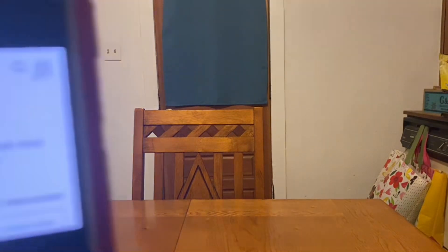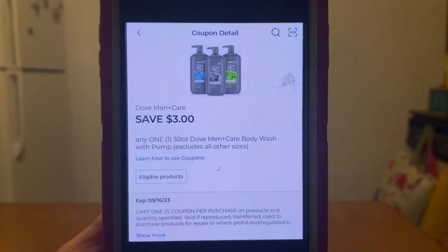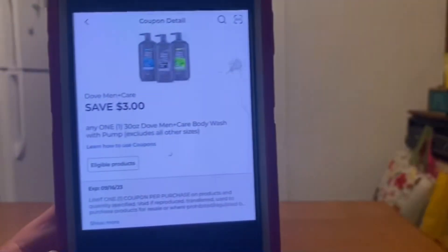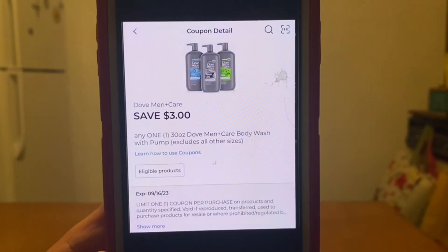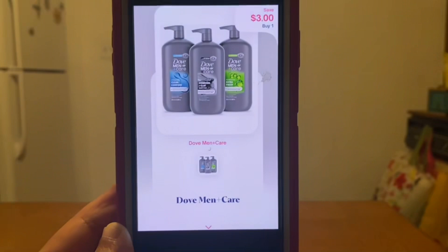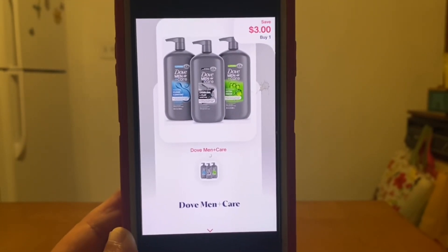Now this one I do want to explain. We're going to be picking up this Dove Men+Care Body Wash at $10.95. We have this $3.00 digital coupon that will apply, leaving you paying $7.95 out of pocket. Now there is a Dollar General store coupon of save $2.00 when you spend $6.00 or more, and this is one of the products that should be included — but that $2.00 store coupon, for whatever reason, is not applying. So your out of pocket will be $7.95. But submit that receipt to Shopmium for $3.00 back, and your final price for this large bottle of Dove Men+Care is $4.95.